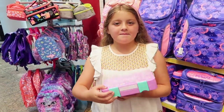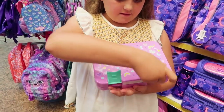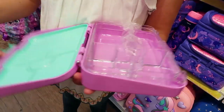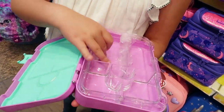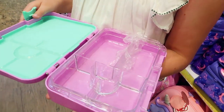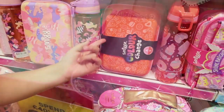Guys, look at this happy bento packed lunch bag — mmm, yummy! It's got all different compartments in it, for a sandwich and all different things in there. That's really cool, so your food wouldn't get mixed up.